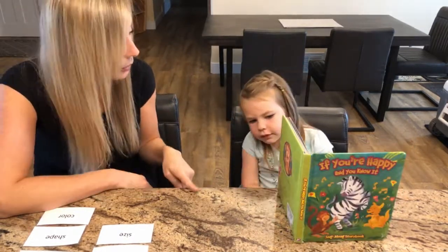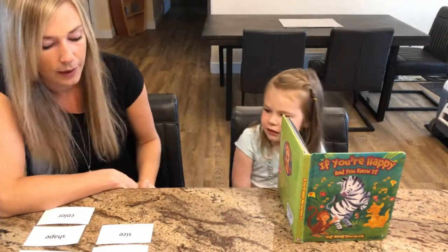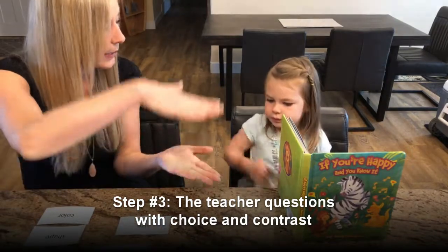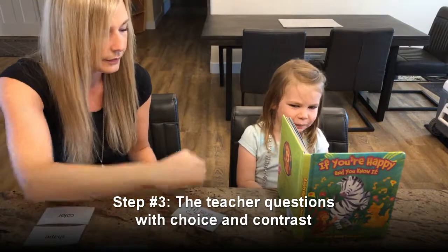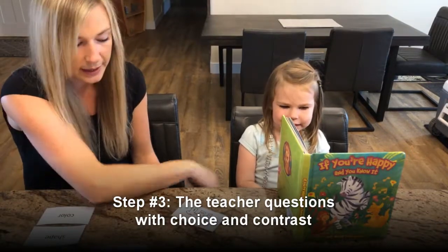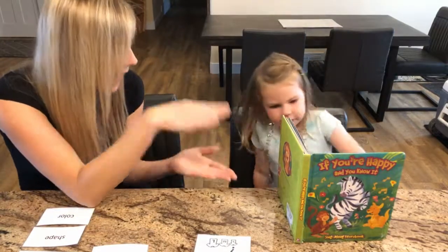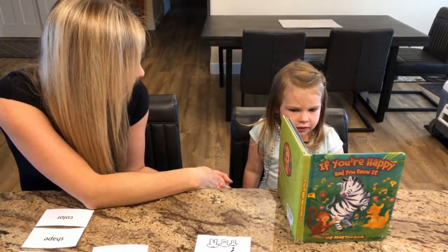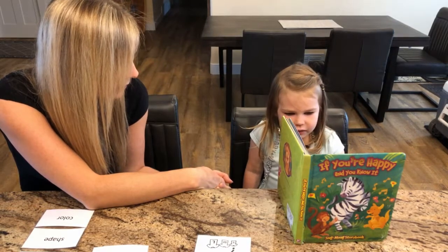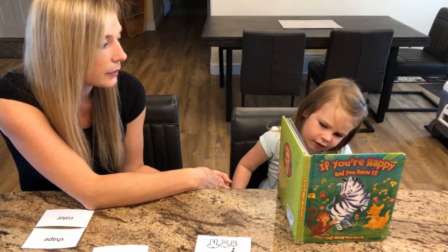Now we're going to answer more questions and you can get more stickers. I want you to tell me — are these big monkeys or are these little monkeys? They're big monkeys. So all of these are adult monkeys, big monkeys like a mummy or a daddy? Mummy, daddy. Is there a baby monkey in there? Yeah.